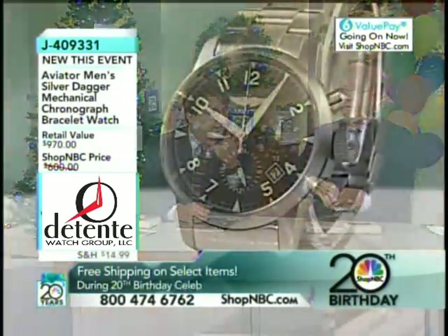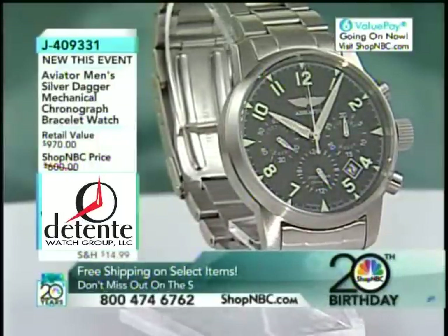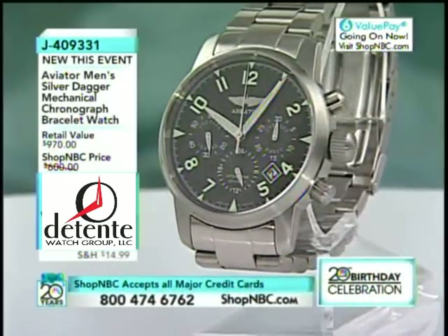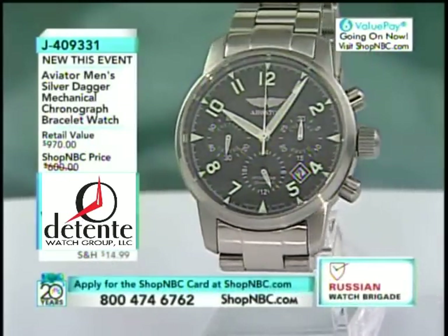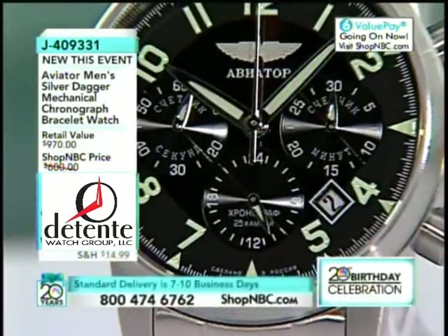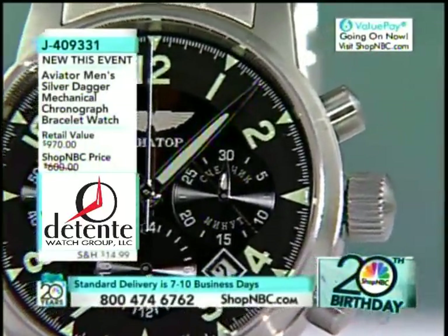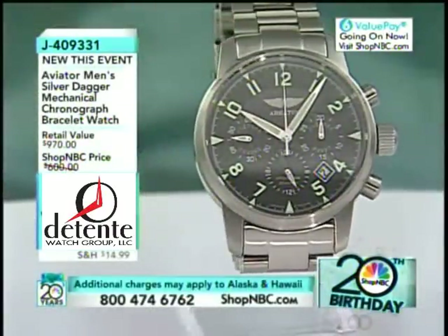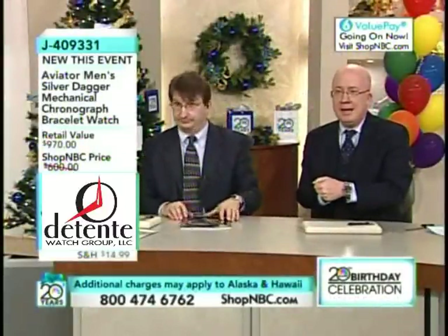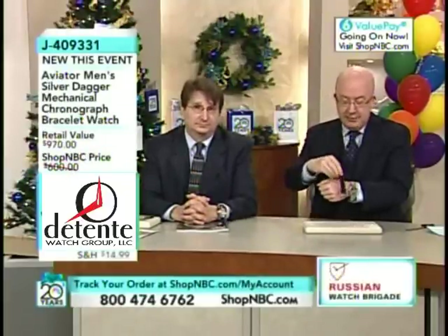It's actually unusual — Russians don't typically do bracelets. Vostok Europe has started doing it more because they're a bit more fashion-forward and modern, but it's unusual to find them with a bracelet. They tend to be leather strap watches. This has a sapphire crystal as well. It's a limited-production watch — a 25-jewel Russian mechanical manual wind. This is not an automatic; it's a manual wind, giving you a purity in the movement. It comes with an extra strap — it ships on the bracelet, but you also get a leather strap if you prefer.